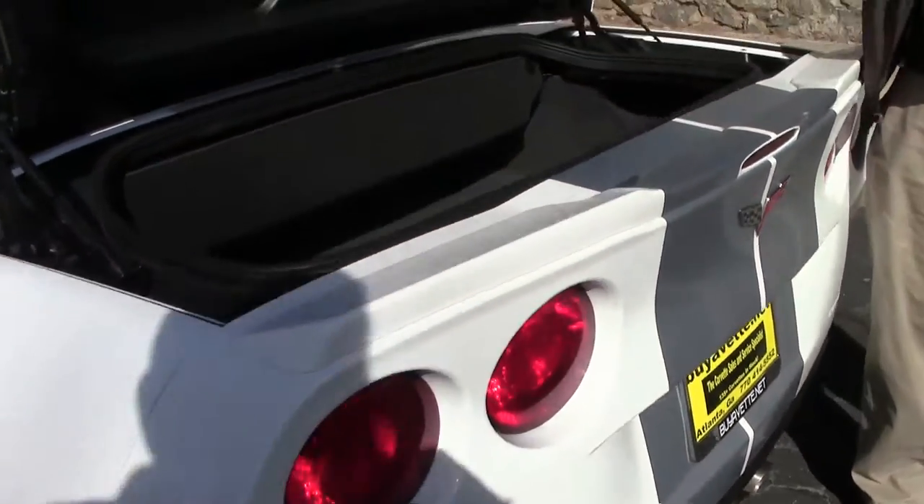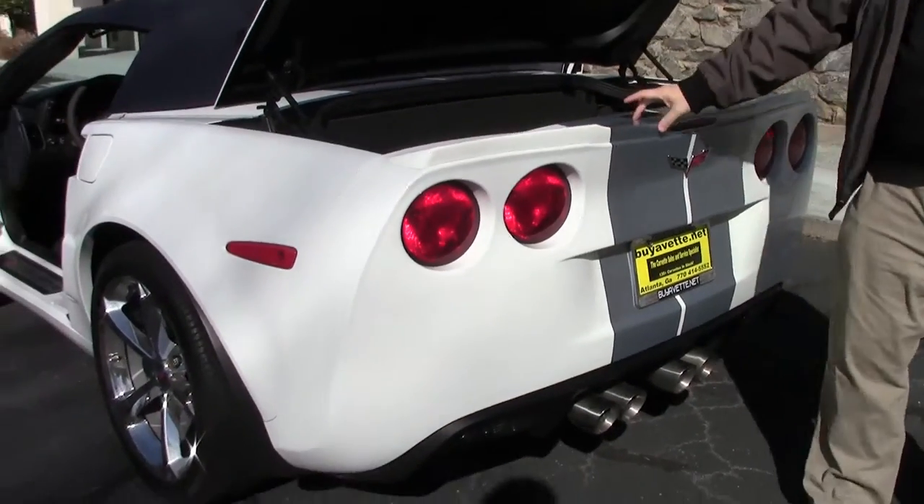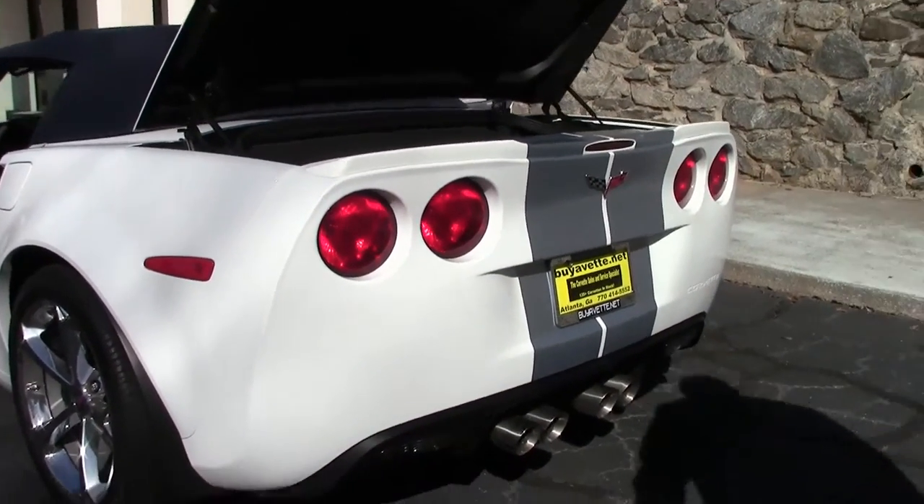This is a completely stock car, so everything you see is from the factory. And of course the ZR1-style spoiler as well.